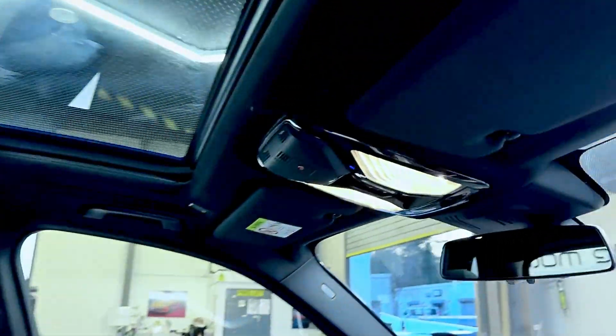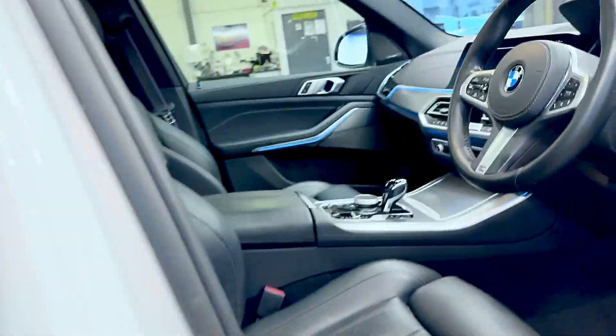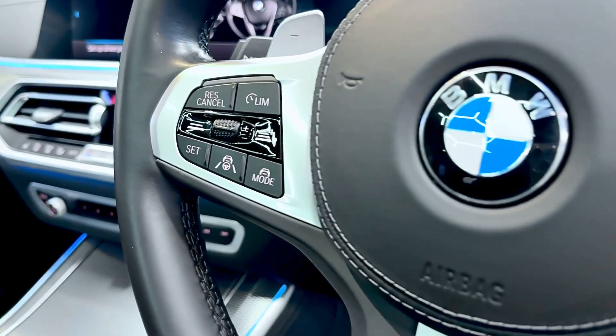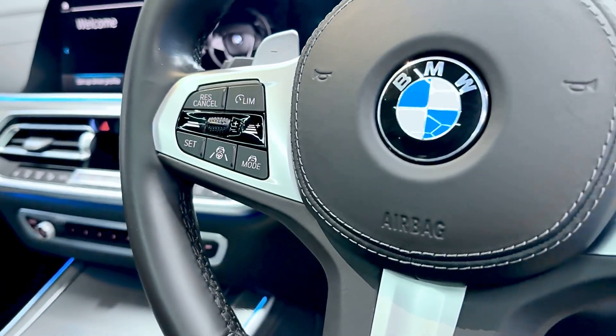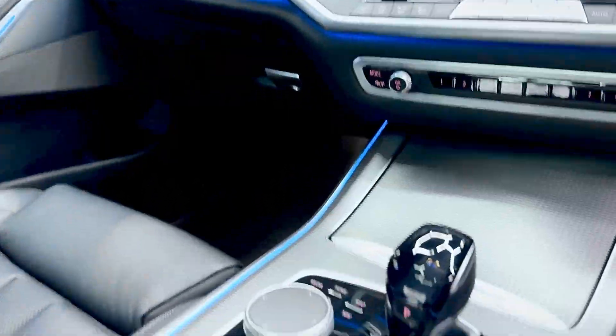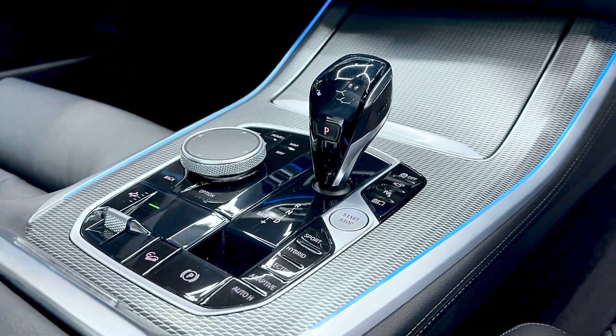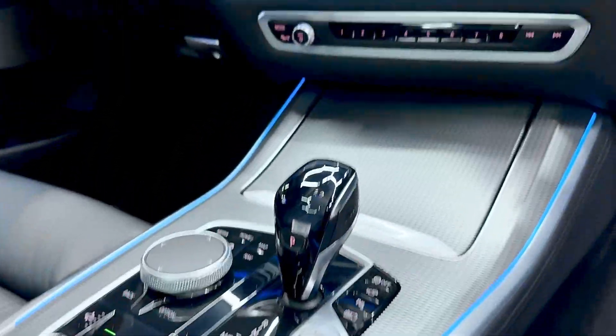There are electric seats and heated seats. Just looking at the steering wheel, it's got adaptive cruise control and lane assist. It also has piano black trim and the drive mode selector with electric, hybrid, adaptive, and sport modes.